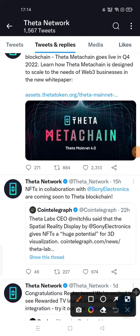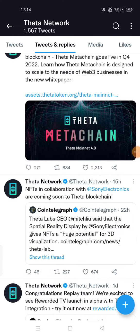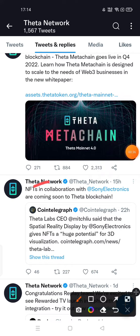There is a recent tweet from Theta Network: NFTs in collaboration with Sony Electronics are coming soon to the Theta blockchain. This is the recent tweet from Theta Network.